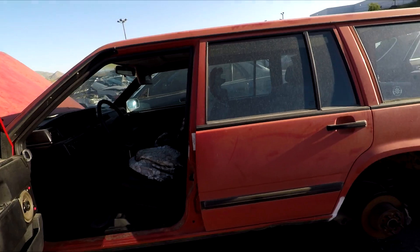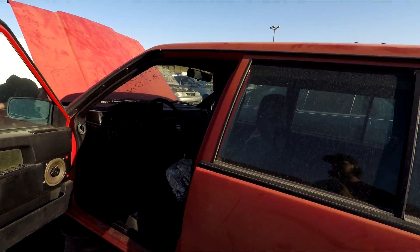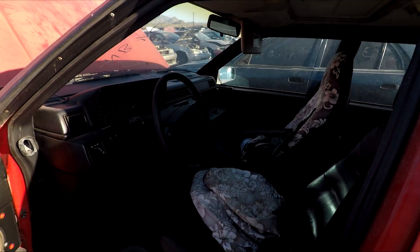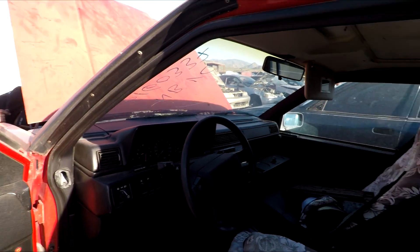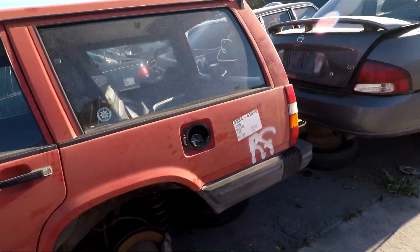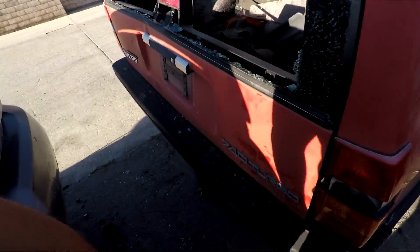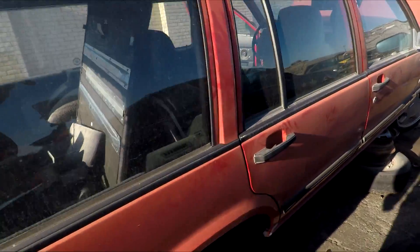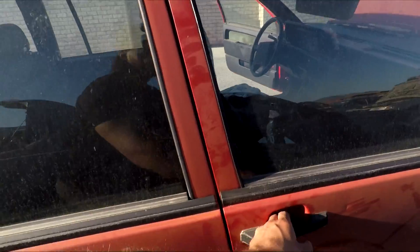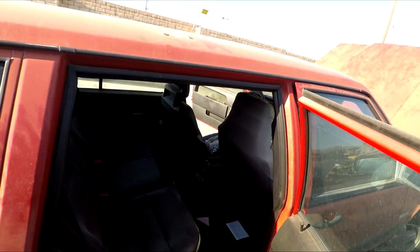Number two of the Drifts and Lifts North American Volvo 740 junkyard finds — we got a 1989 Volvo 740 Turbo Wagon. This one has a smashed-out rear window. It's got a turbo intercooler, and the interior actually looks pretty clean — nice black interior.